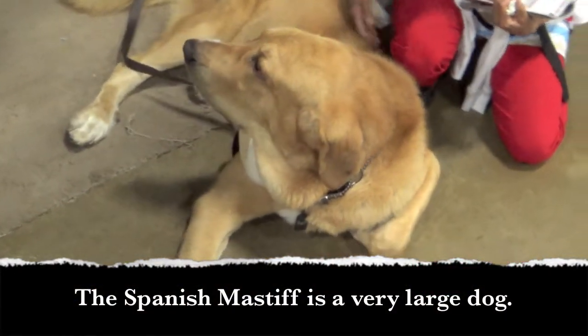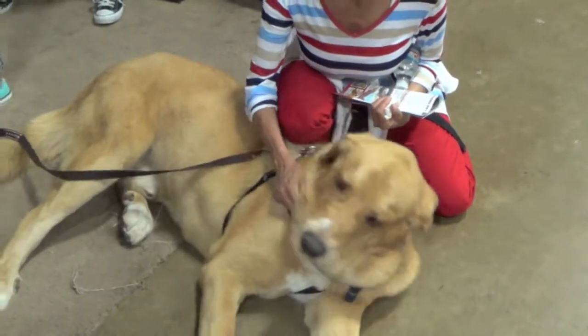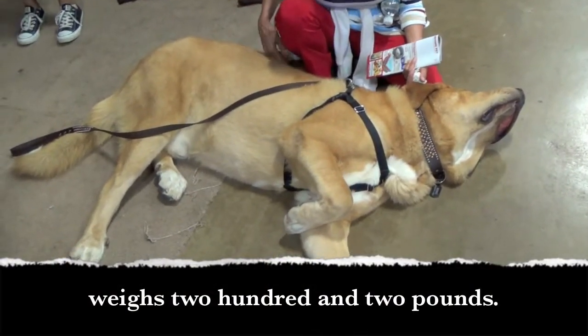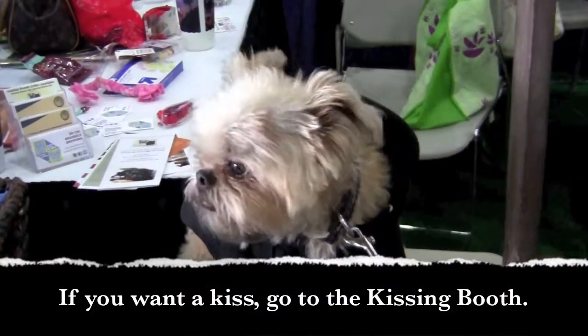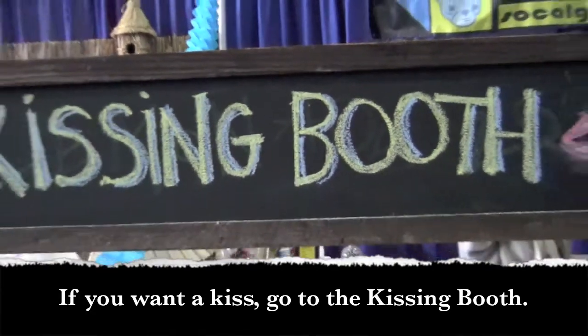The Spanish Mastiff is a very large dog. It is one year old and weighs 202 pounds. If you want a kiss, go to the kissing booth.